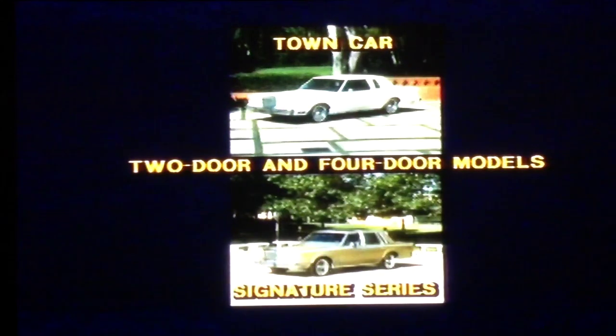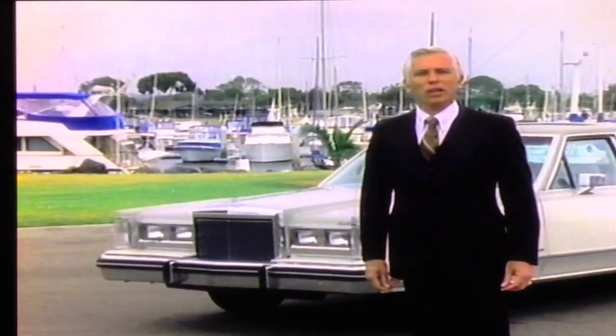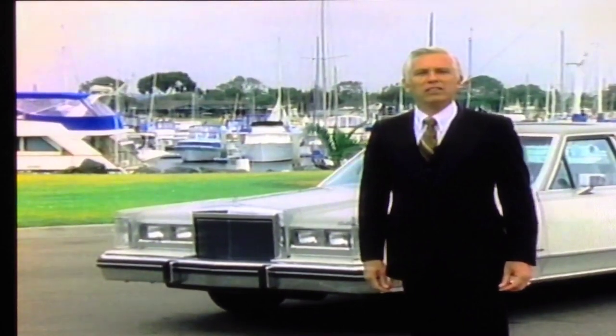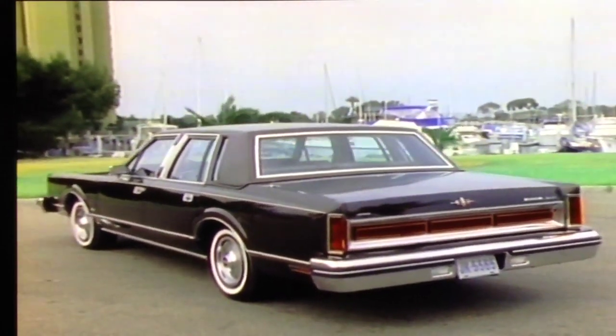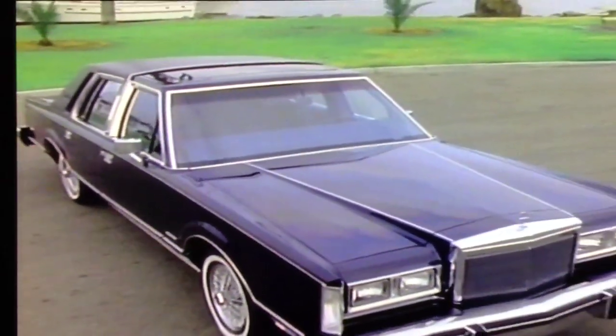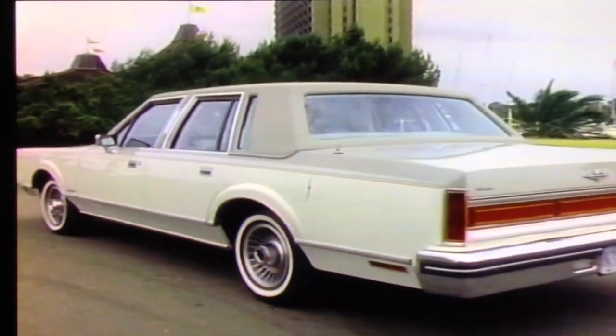The Signature Series in two- and four-door models. This year, two-door models have been discontinued, and a Cartier Designer model has been added. The new Lincoln Town Car lineup is now all four-door sedans: a Lincoln Town Car, a Signature Series, and a Cartier Designer model.